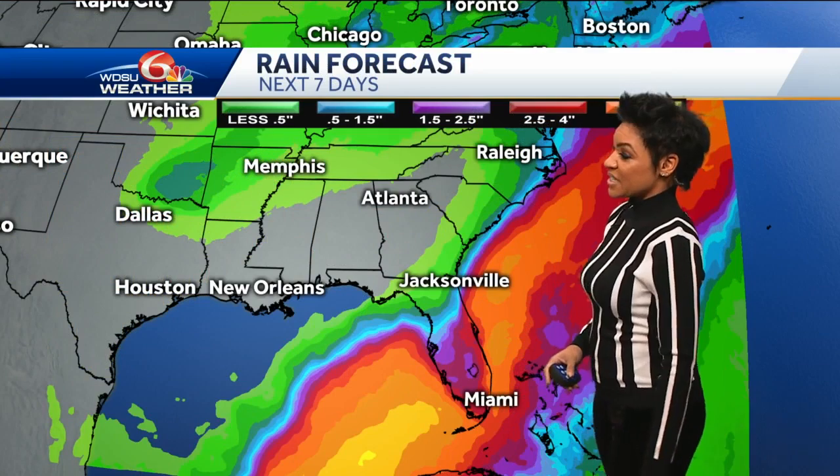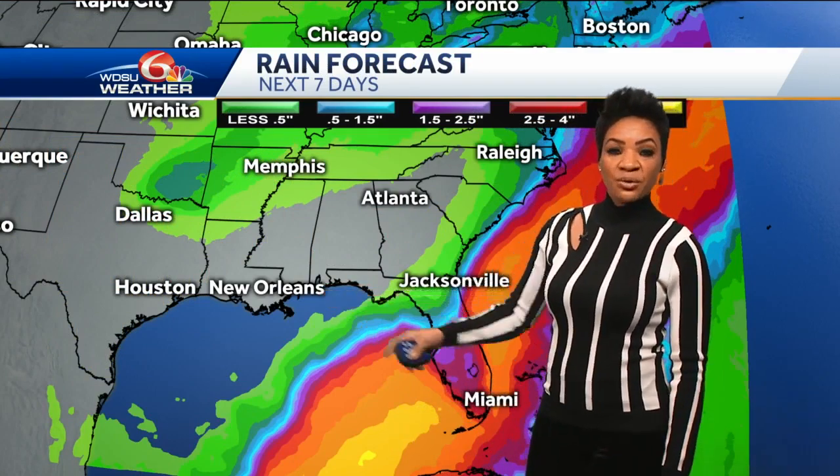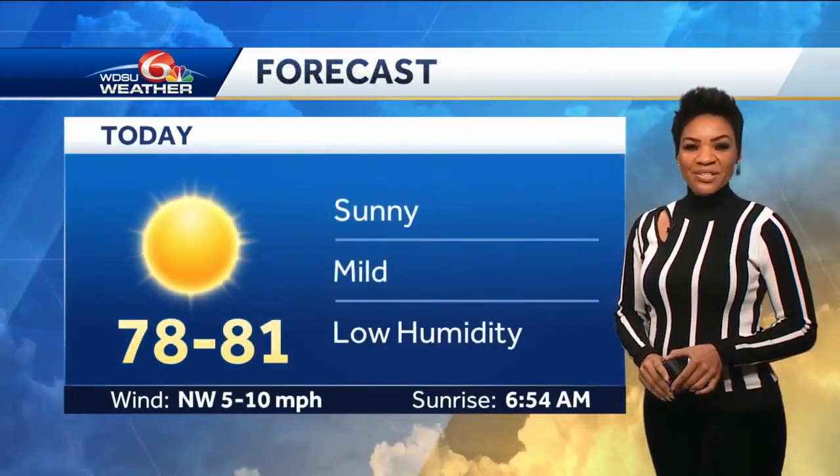You can see the impacts over the next seven days — lots of moisture over the southern Gulf, but we're going to stay generally dry. There will be another disturbance we'll have to track over the Caribbean Sea as well, so we're still keeping our eyes on the tropics.